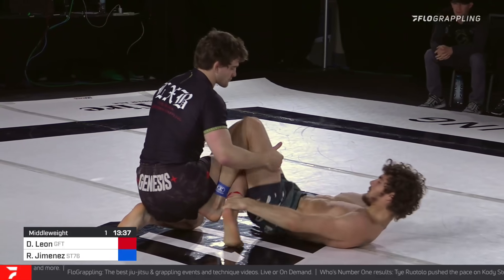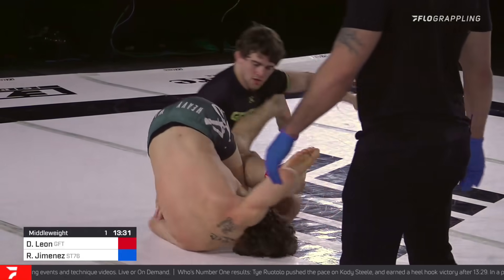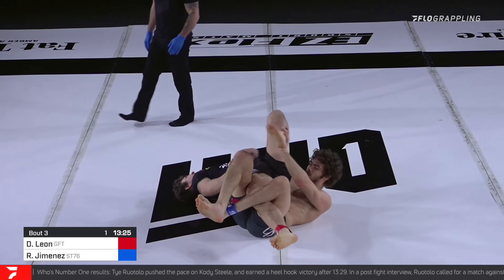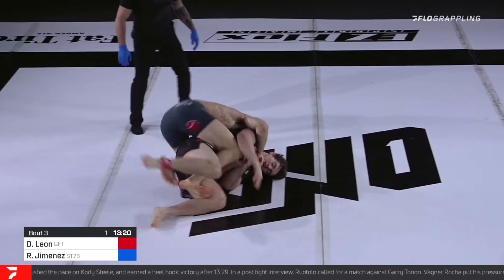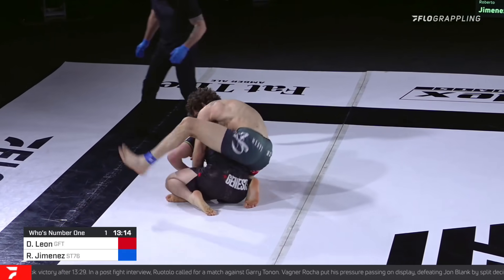Dante is on top in this match. Do you feel this is the right game plan for somebody like Roberto — going on top and trying to pass? I think Roberto is good everywhere and I think he's doing his game. Look, he already has a little trap on the leg — he was able to get his game going. Look at that baron bolo position. Oh, that's the danger! Beautiful transitions here from Roberto Jimenez.